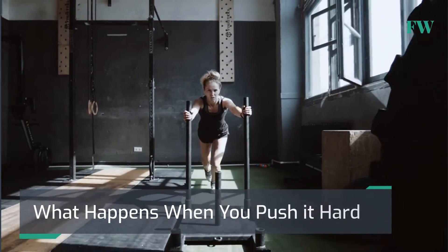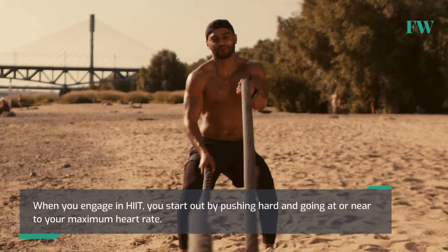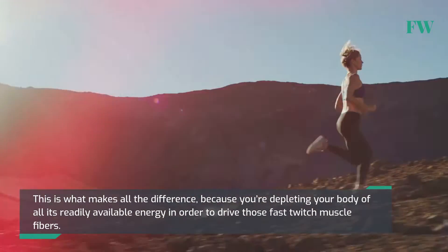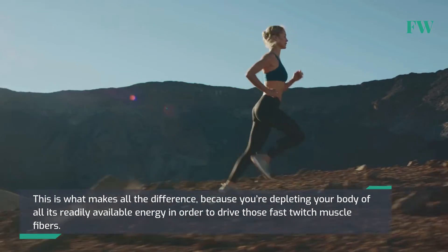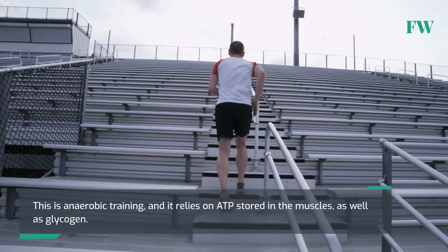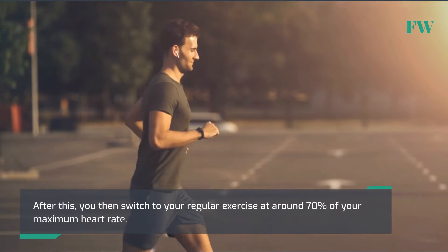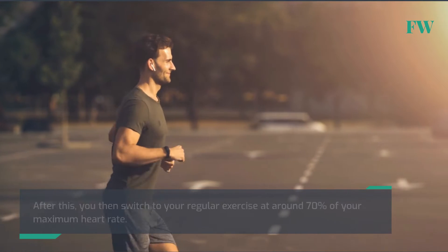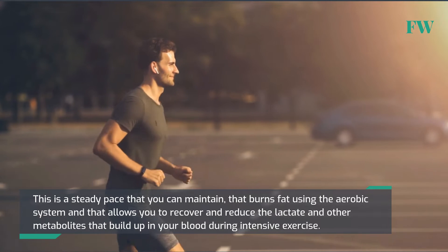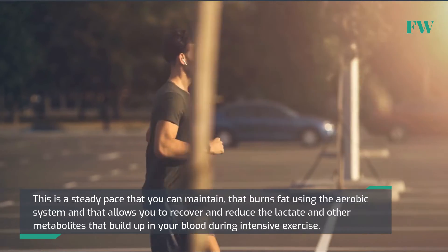What happens when you push it hard? When you engage in HIIT, you start out by pushing hard and going at or near to your maximum heart rate. This is what makes all the difference, because you're depleting your body of all its readily available energy in order to drive those fast-twitch muscle fibers. This is anaerobic training, and it relies on ATP stored in the muscles as well as glycogen. After this, you switch to regular exercise at around 70% of your maximum heart rate — a steady pace that burns fat using the aerobic system and allows you to recover and reduce the lactate and other metabolites that build up in your blood during intensive exercise.